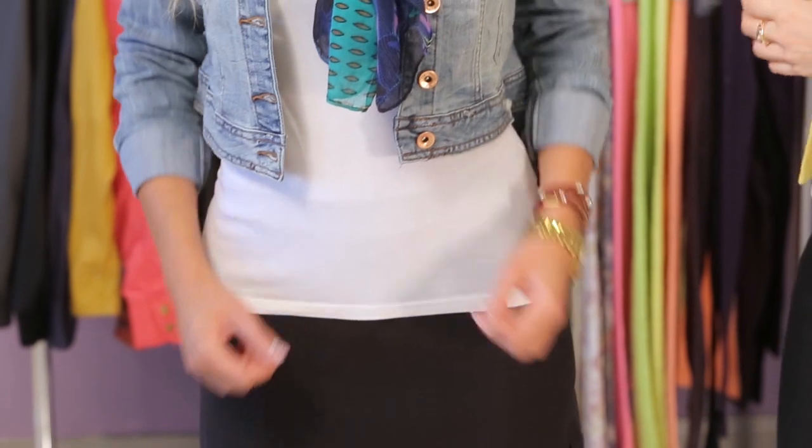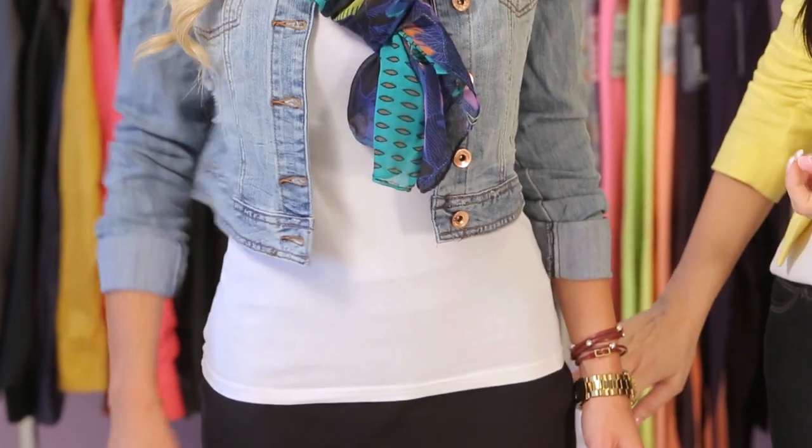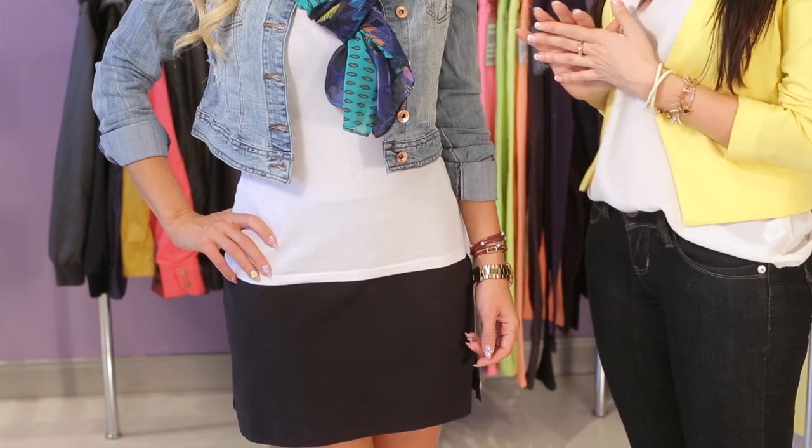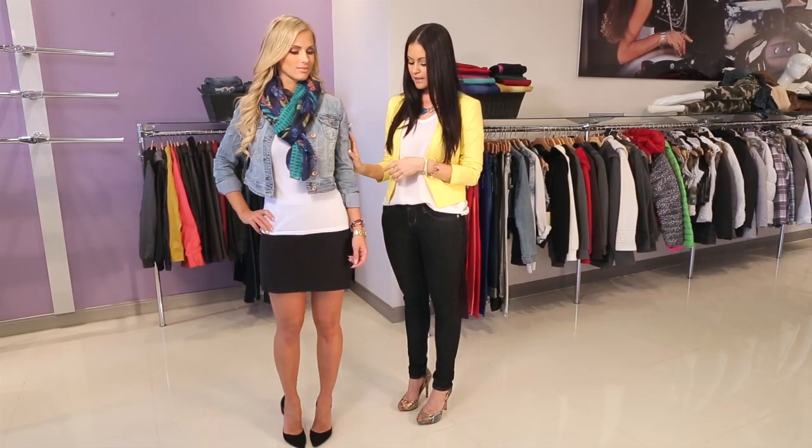So on our model Liana, I took this slimming black semi-mini skirt and I paired it with a simple white t-shirt. And to keep the look a little bit flirty, I added a cropped denim jacket.